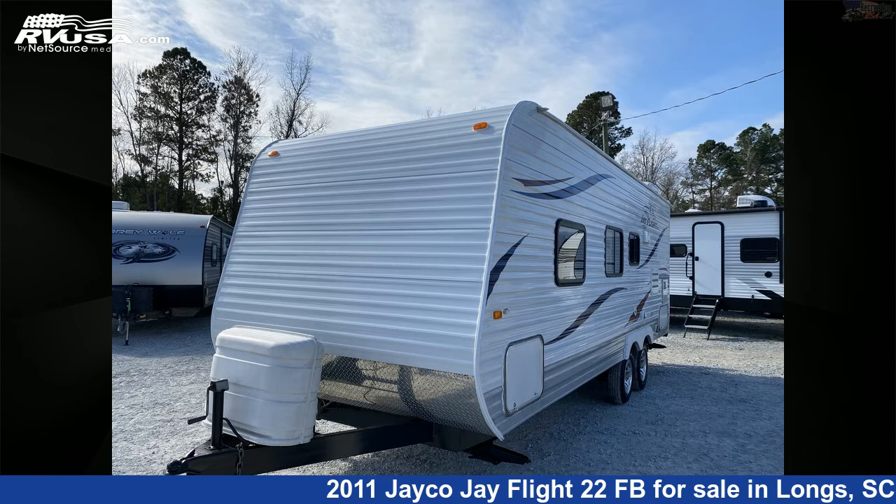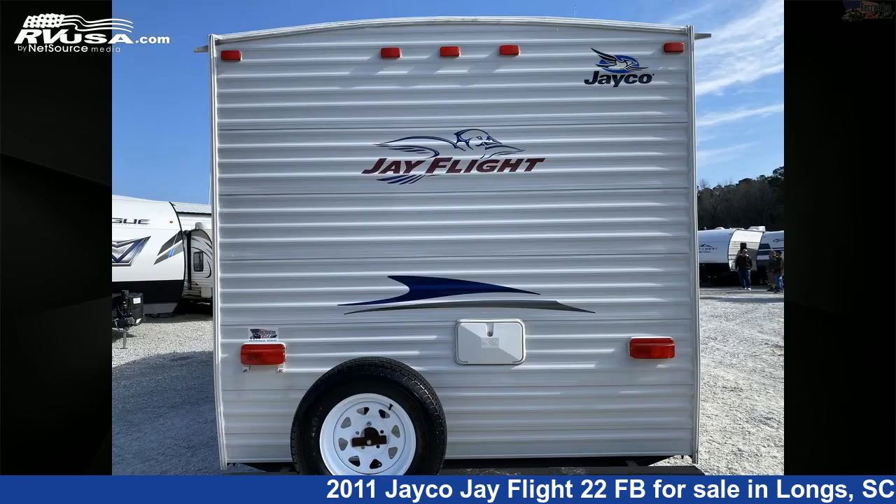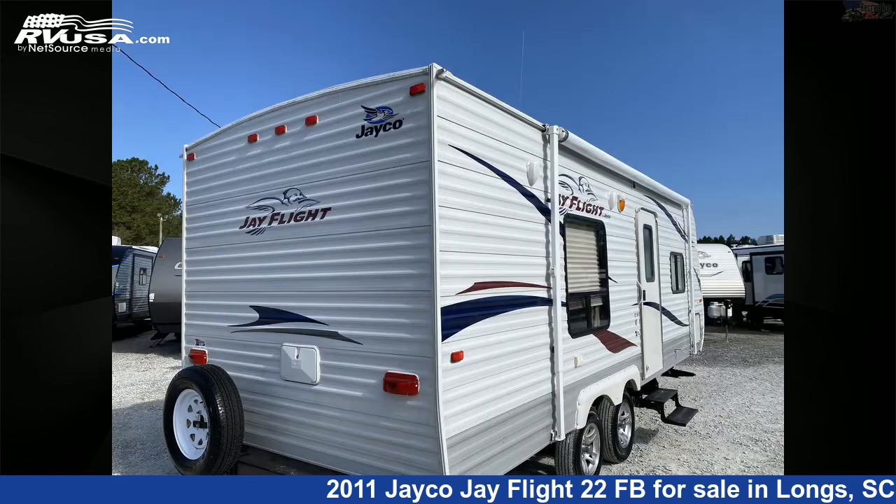This used Jayco is 26 feet 5 inches in length and features sleep 6, smoke detector, awning, refrigerator, microwave, water heater, skylight, auxiliary battery, CO detector, DVD player, and air conditioning.